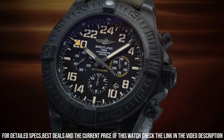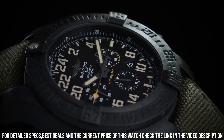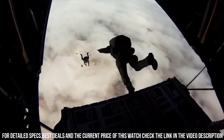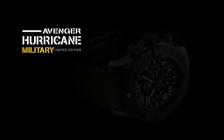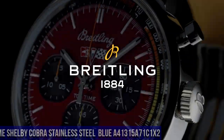Khaki green with black rubber strap. Scratch resistant sapphire crystal. 100m / 330ft water resistance. 50mm 2-inch case. 7-inch adjustable strap. Case weight: 68.9g. Case thickness: 16.95mm.